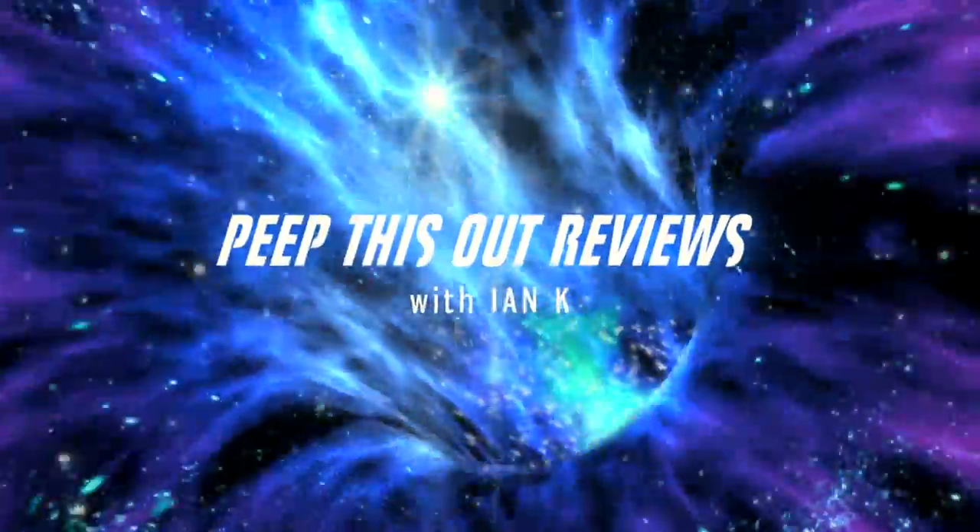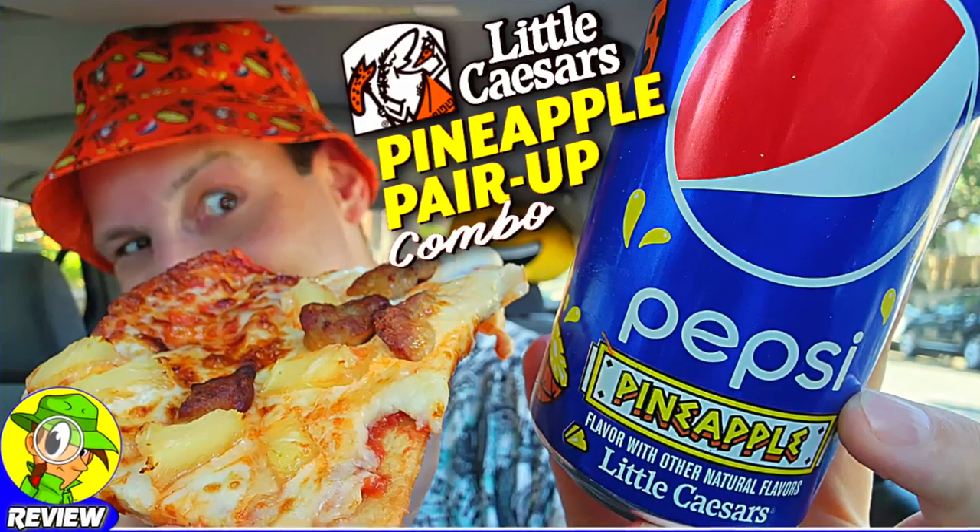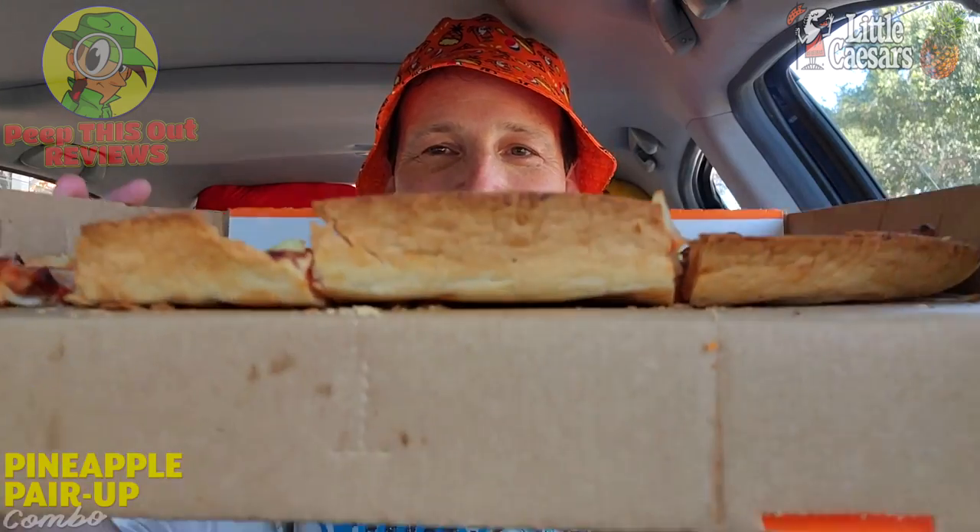Stay tuned because I'm Ian Kay and you're about to peep this out. Welcome to Peep This Out Reviews with Ian Kay. Stay frosty — pizza pizza, yes sir. The Pineapple Pair-Up Combo — regardless of what you call it, I think I'm in for some pretty tasty Little Caesars action right now.